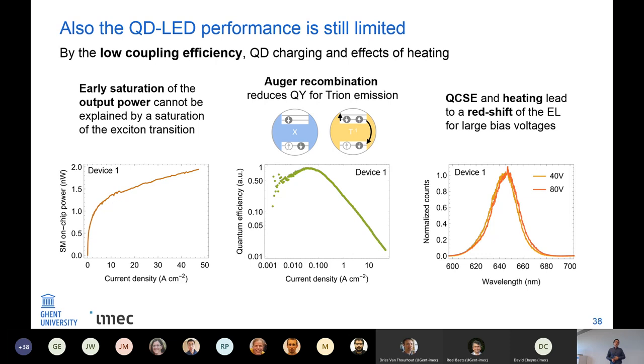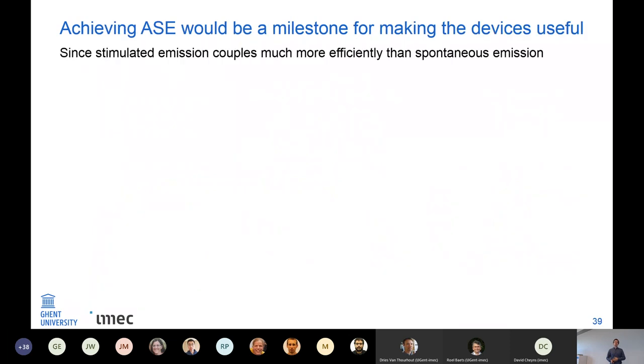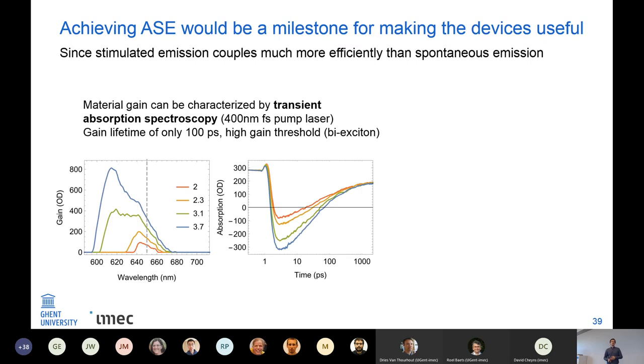The goal was making a laser, and achieving stimulated emission would be a milestone. To characterize the intrinsic gain of the material, we use a technique called variable stripe length absorption spectroscopy. For the quantum dots we're using, we extracted a gain lifetime of 100 picoseconds, and the gain should first appear around a wavelength of 650 nm.